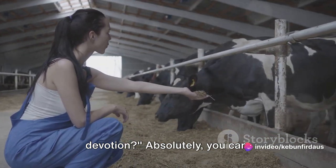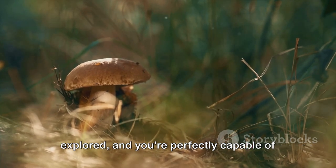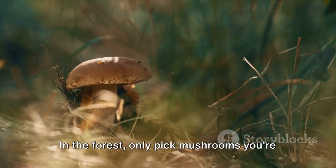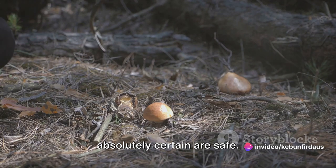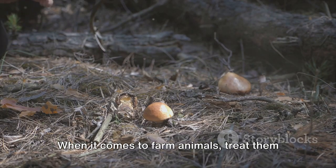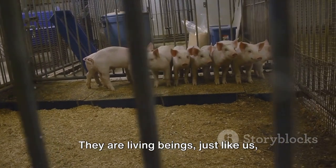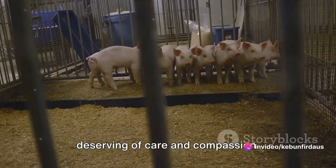Absolutely, you can. There's a world of nature waiting to be explored, and you're perfectly capable of doing so. But do remember, it's essential to prioritize safety. In the forest, only pick mushrooms you're absolutely certain are safe. If you're unsure, leave it be. It's better to miss out on a mushroom than to risk your health. When it comes to farm animals, treat them with respect and kindness. They are living beings, just like us, deserving of care and compassion.